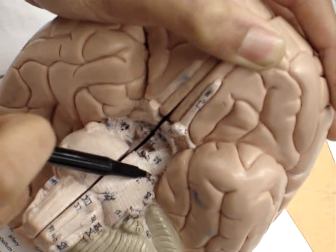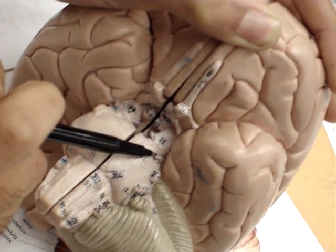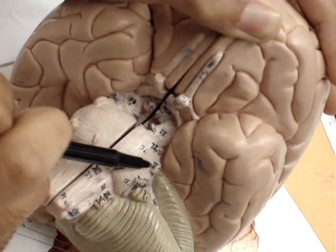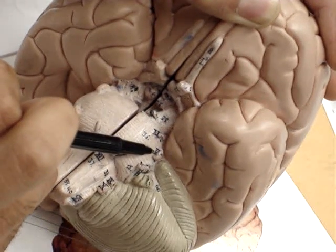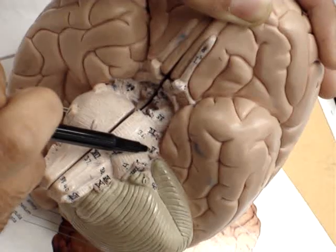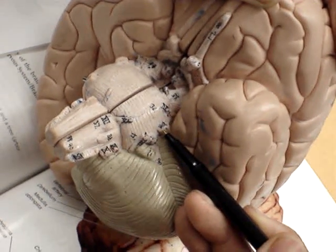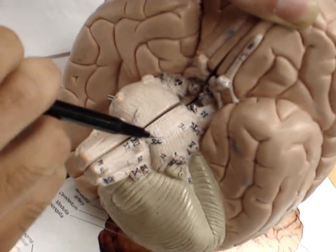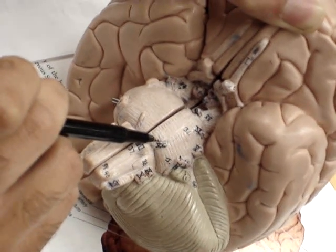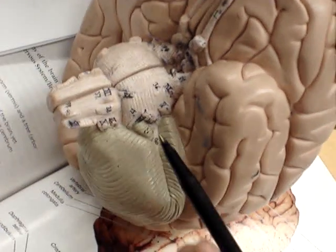Coming out here, we have cranial nerve number 4, the trochlear. Then right here we have cranial nerve number 5, the trigeminal. And then out here for cranial nerve number 6, the abducens. And we're going to go back to the outside.